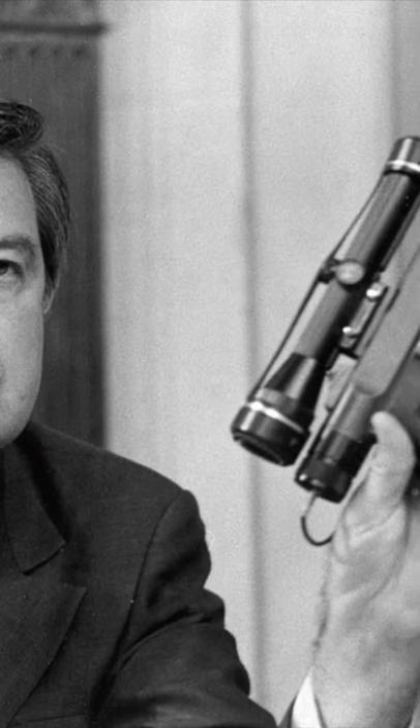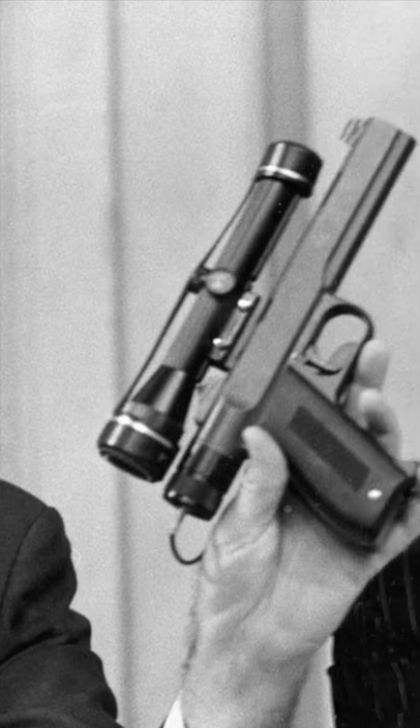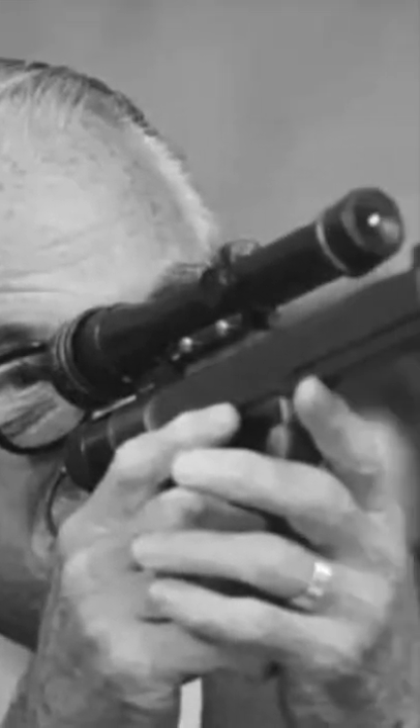This is a heart attack gun designed by the CIA. The gun, which is a modified Colt M1911 pistol, was equipped with an electrical firing mechanism that would fire a small frozen dart containing a highly concentrated shellfish toxin.